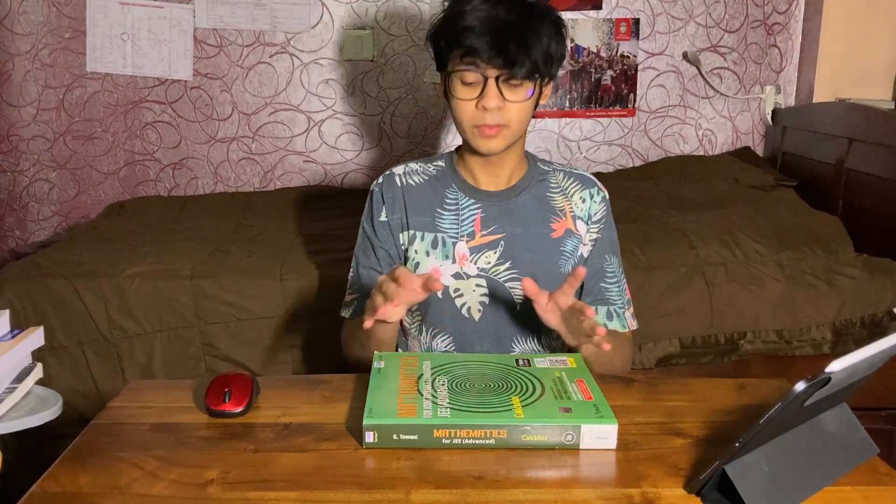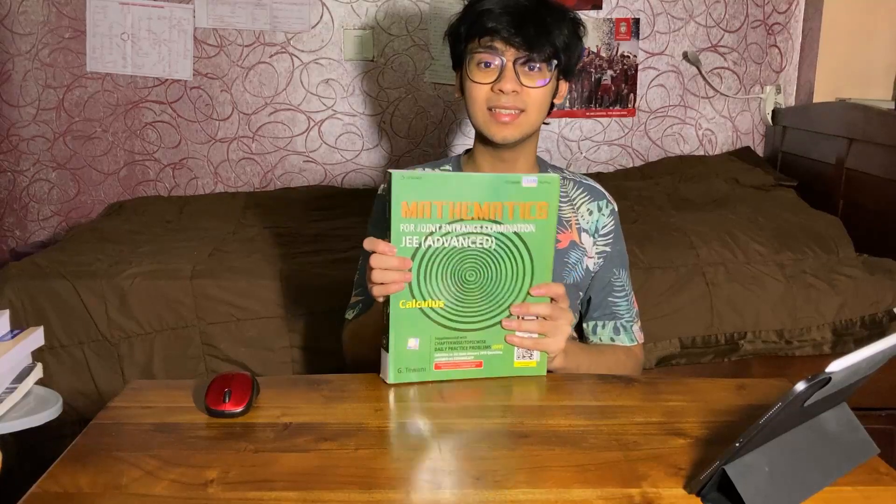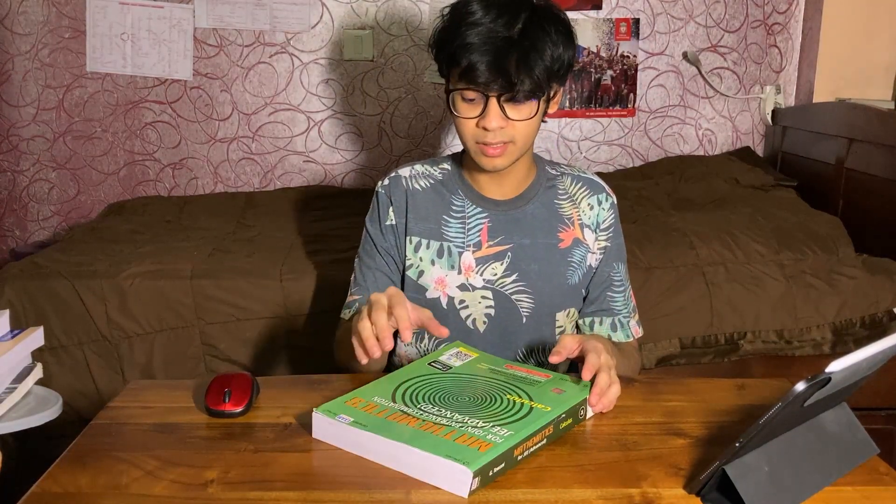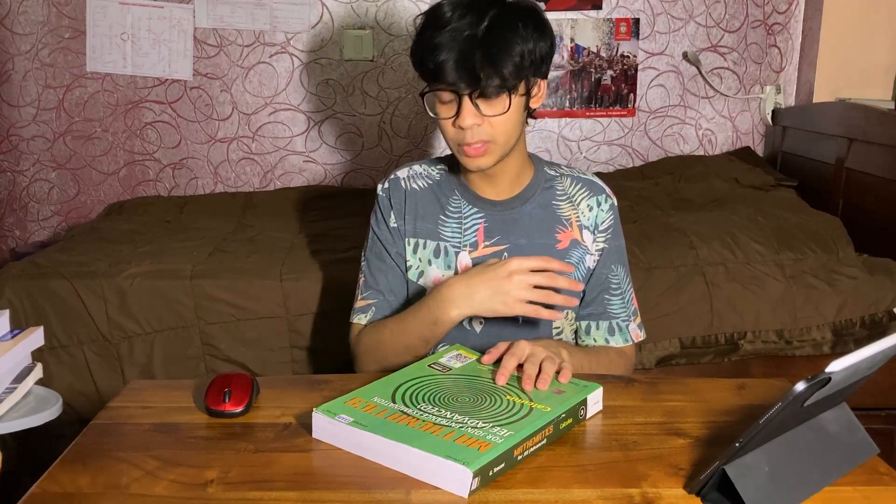Let's start with mathematics. For mathematics, I used the Sengit series, which has in total five books and is basically an all-in-one book series. It contains concepts, theory, and lots and lots of questions. So be careful here — if you try doing all the questions in this book, you'll just be stuck at one chapter and won't be able to progress to the next one. It's important to pick and choose your questions. Some questions can also be repetitive, using the same formula or concept but just changing the values, so make sure you skip those.